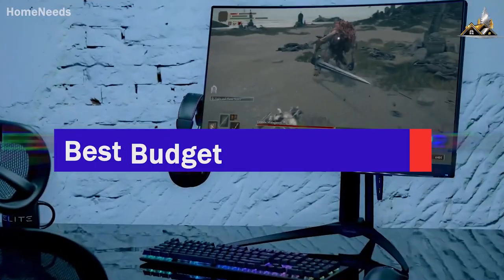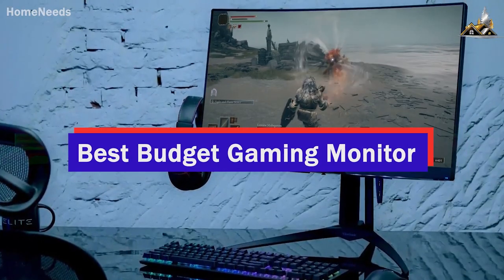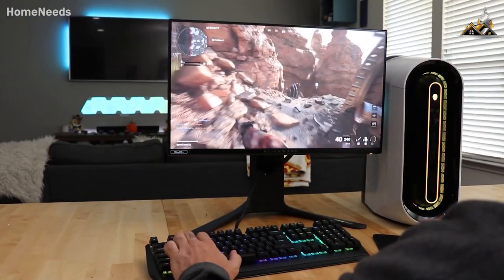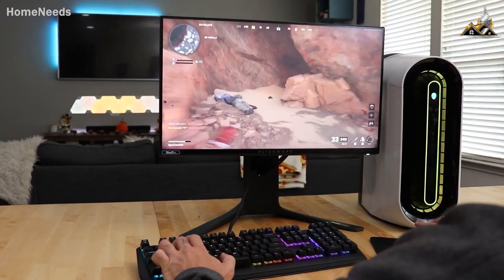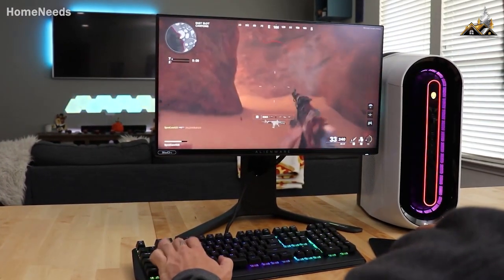I may have just found the best budget gaming monitor in 2023. I've tested and reviewed some of the best-selling, most popular, and highest-rated affordable gaming monitors in order to find the best one.